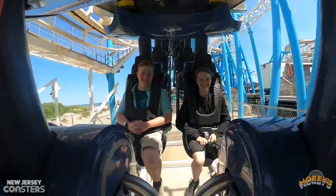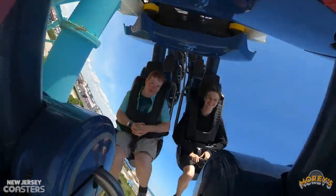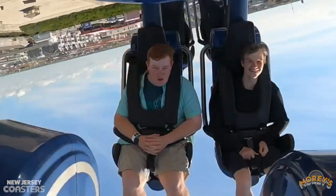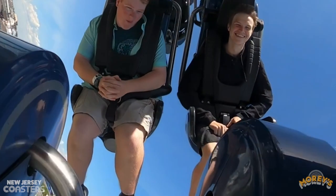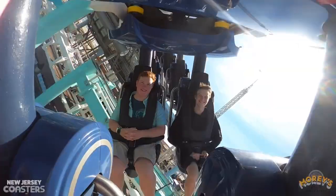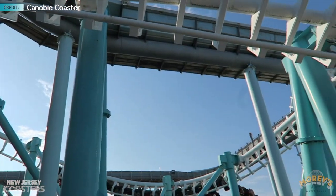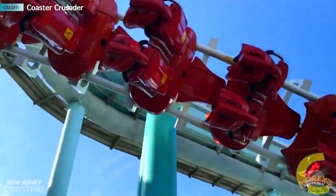From there you will enter the jerkiest part of the ride: the sidewinder. The train slows a ton in this element and will throw you forward every time — be aware. But from here you go around a 270-degree helix. With minimal banking at the end, it gives you a ton of laterals, and during this helix you go mere feet from another ride — the Zoom Flume, or the log flume.